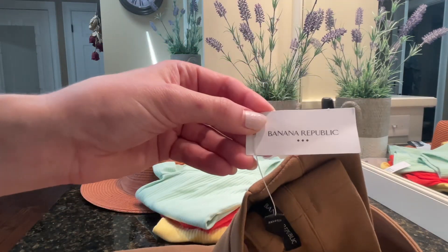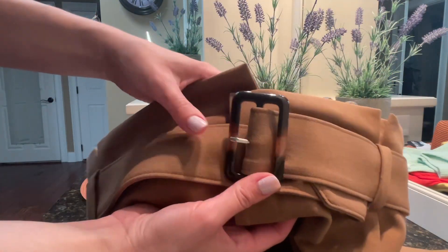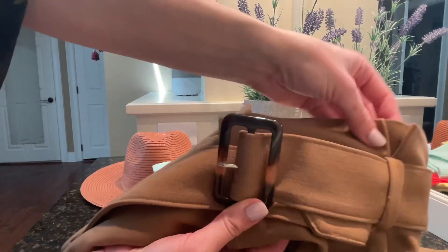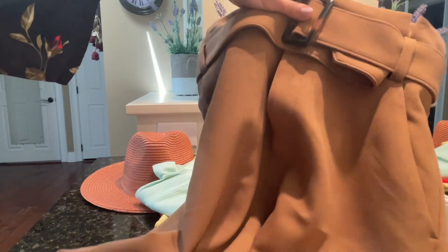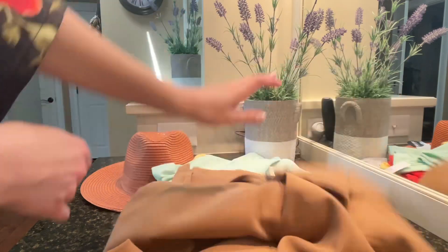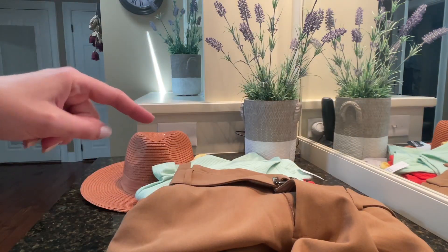At Banana I got this paper bag skirt. If you guys are familiar with paper bag skirts, they often have a belt and then extra material up here like a burlap sack. It hits me just at my knees, which is really flattering, and it's this really deep camel color. I got this for I think $16 — really flattering, nice skirt.